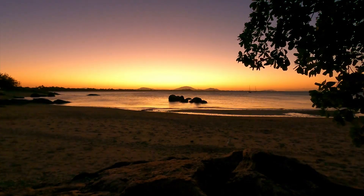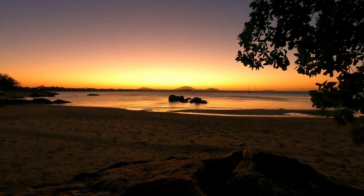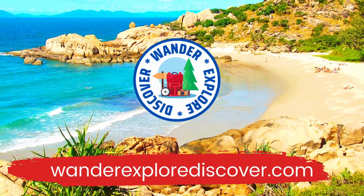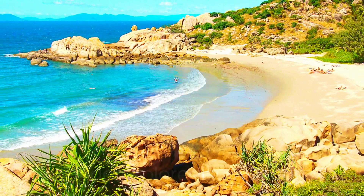We hope you enjoyed today's video. You can find more information and places to explore at WandaExploreDiscover.com. Thank you.